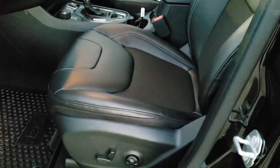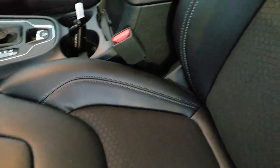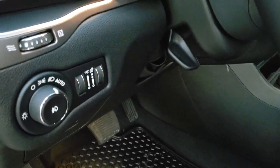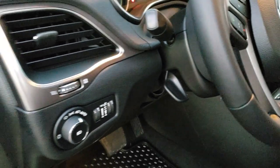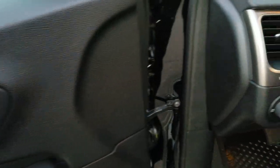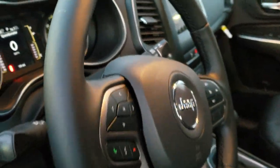Inside, the Latitude Plus package gives you the black — they call this premium vinyl, but it feels more like a leather than a vinyl. The cloth mesh seating has blue stitching, power driver seat with lumbar. All weather floor mats are part of that cold weather group. You also get auto headlamps, tilt and telescopic steering wheel, power windows, power locks, power mirrors, and chrome trim door handles, plus audio controls on the back of the steering wheel.